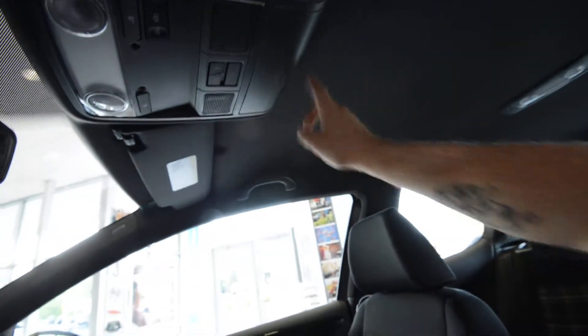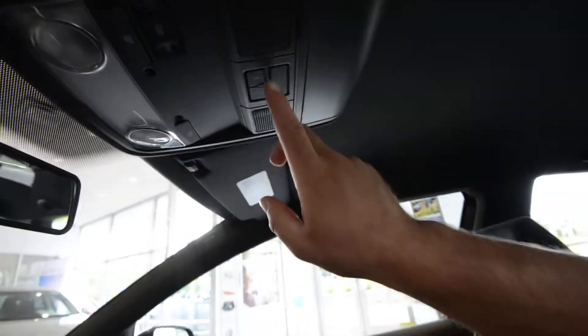Bluetooth is standard. Black headliner. With the Bluetooth, you can stream your audio from your phone — Pandora and all that stuff.